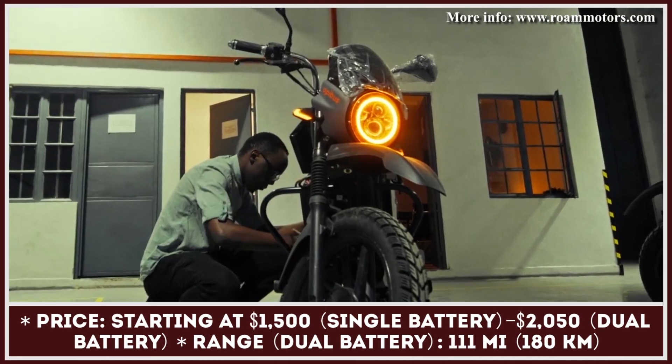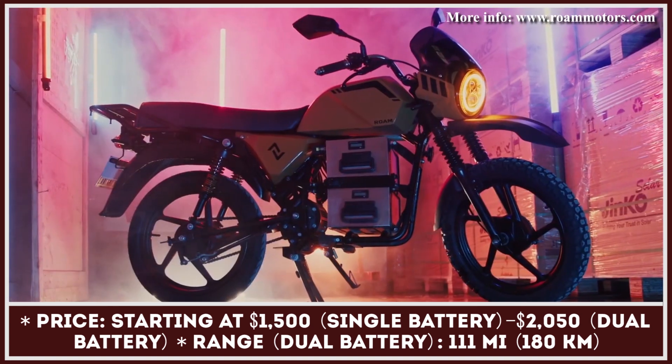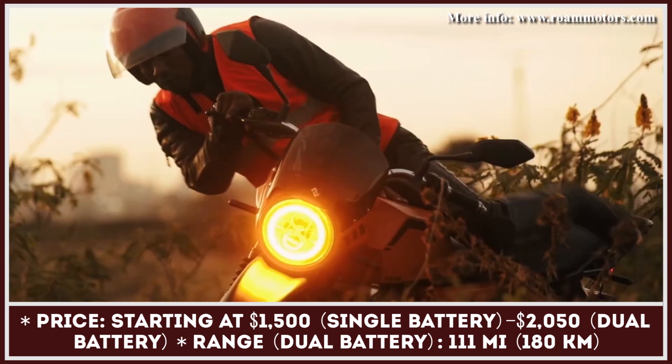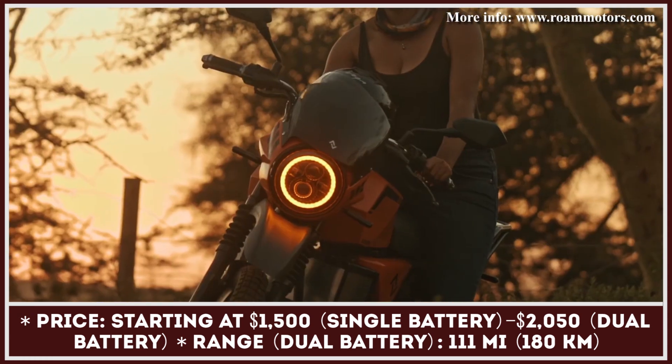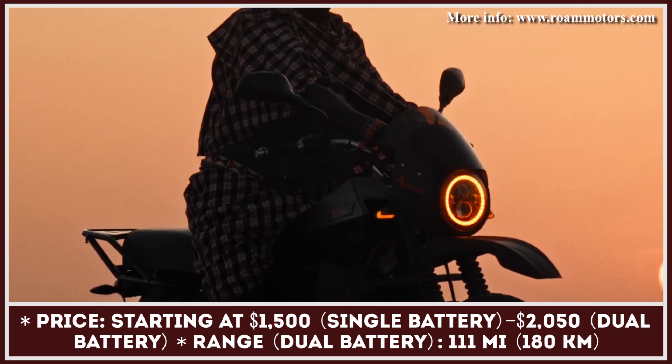Originally known as ApaBus, Rome Motors is a Swedish-Kenyan EV company that's been working on zero-emission transport alternatives for African countries. Their work has yielded the creation of all-electric conversion kits for battery electric trucks, buses, and various types of public transportation.